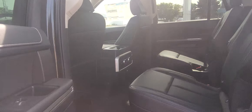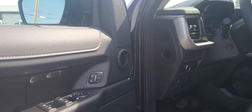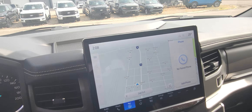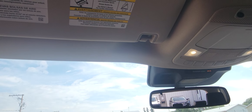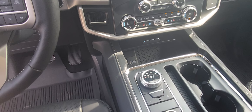It has your door key code in the door, memory seats, power windows, power door locks — everything is at your fingertips. It has your navigation, all of your other apps, your push start, the ability to hook up your garage door opener, and a charging pad.